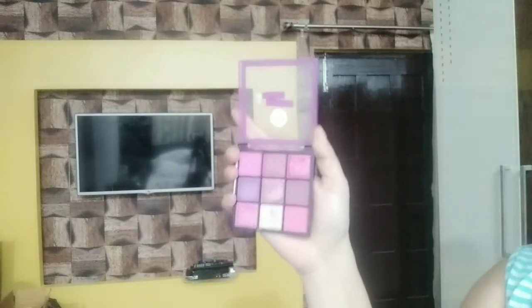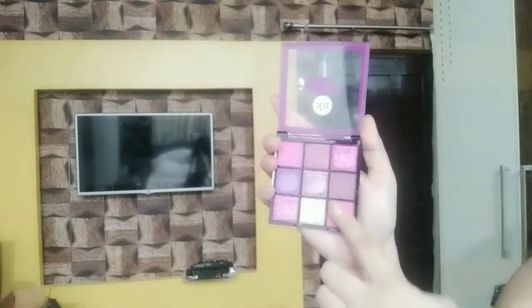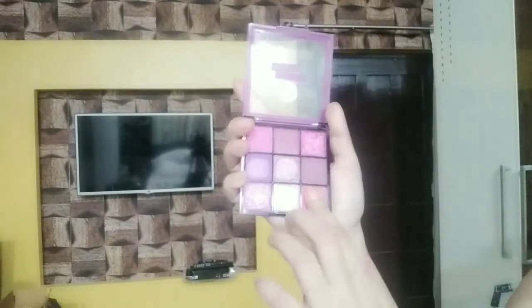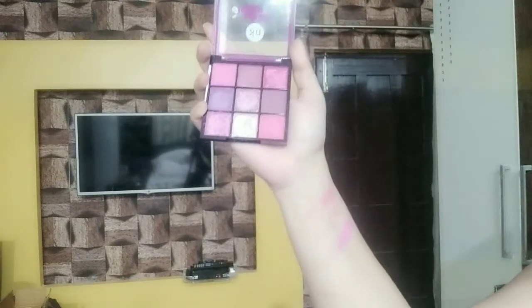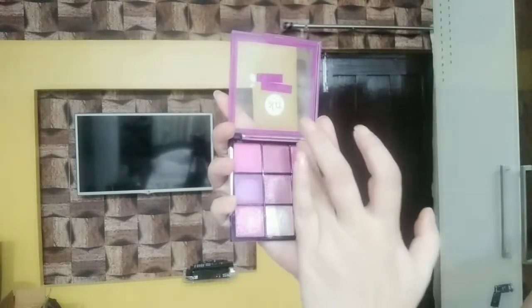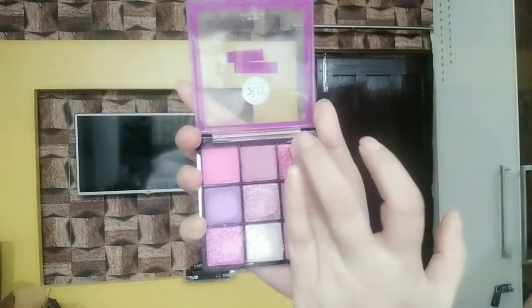Now I will start with the swatches. First I am showing the swatches of the matte shades. The pigmentation is kind of okay, but there is a problem in blending. Look how chalky it is — you can really see the fallout.